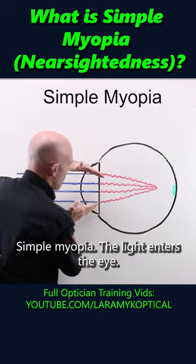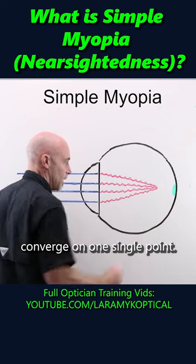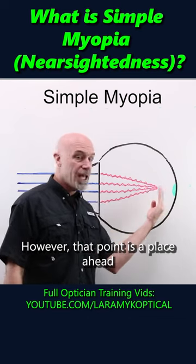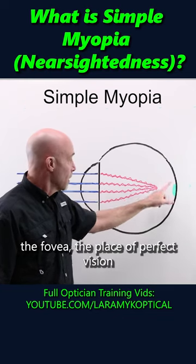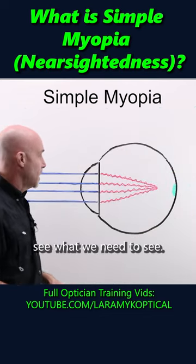Simple myopia — the light enters the eye, and the rays coming into the eye converge on one single point. That's why it's called simple. However, that point is ahead of where we want it. We want it on the retina, the macula, the fovea — the place of perfect vision around the optic nerve that lets our brain see what we need to see.